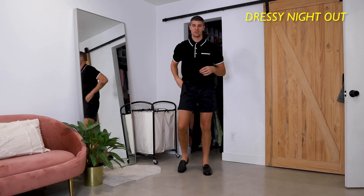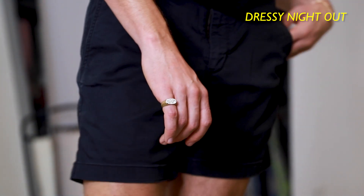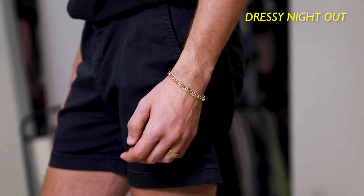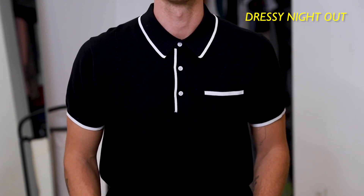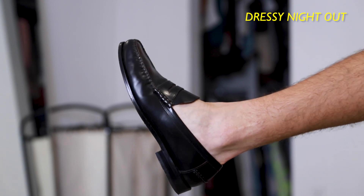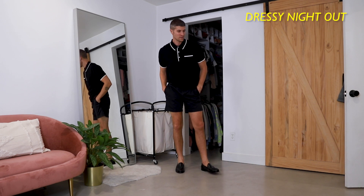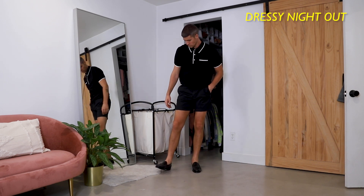A loafer is a really easy shoe to throw on in the summertime when you're dressing up. Some gold jewelry — I'm a huge fan of replacing my watch with a bracelet. I think it's just an easy move that looks really nice. Buttoning your polo all the way to the top is an easy way to dress things up even more as well. A nice penny loafer is just that great summer shorts shoe that's going to work really well when you're trying to dress yourself up a little bit. Love this outfit.